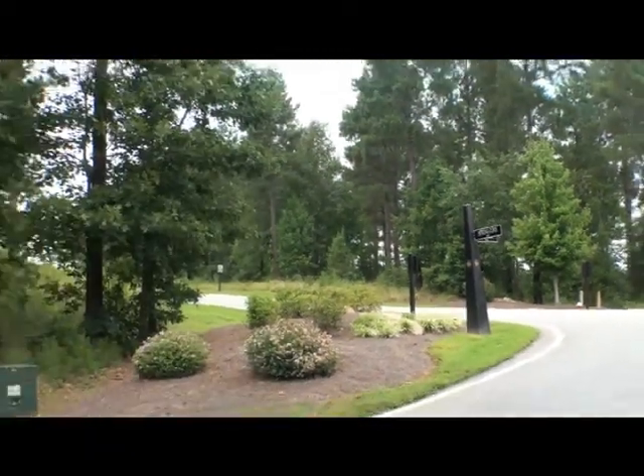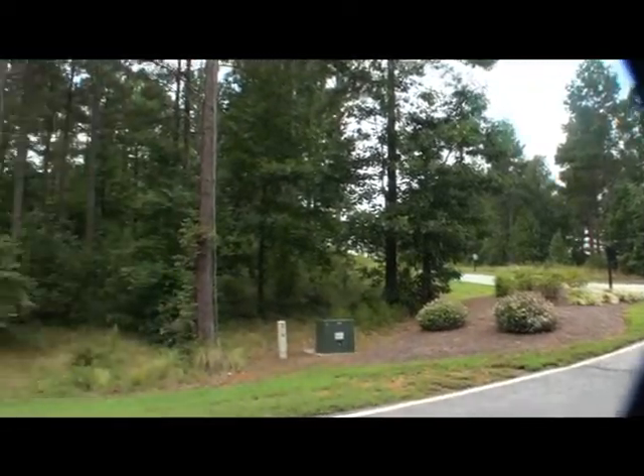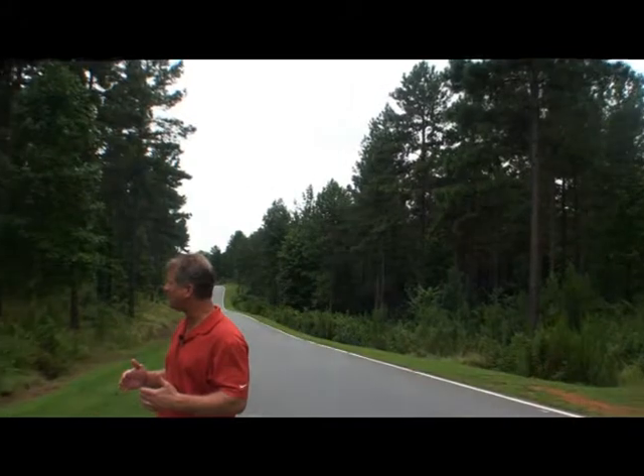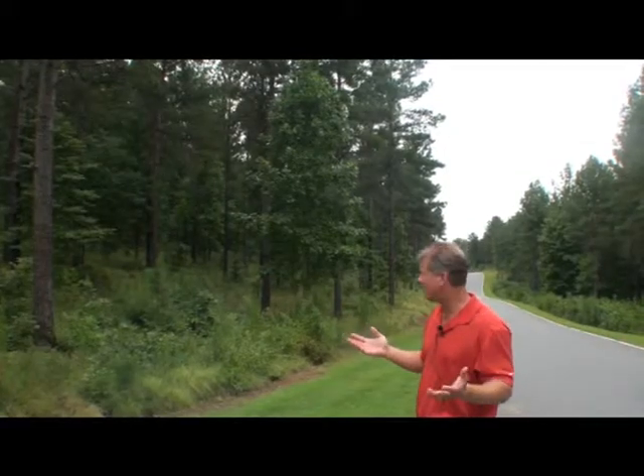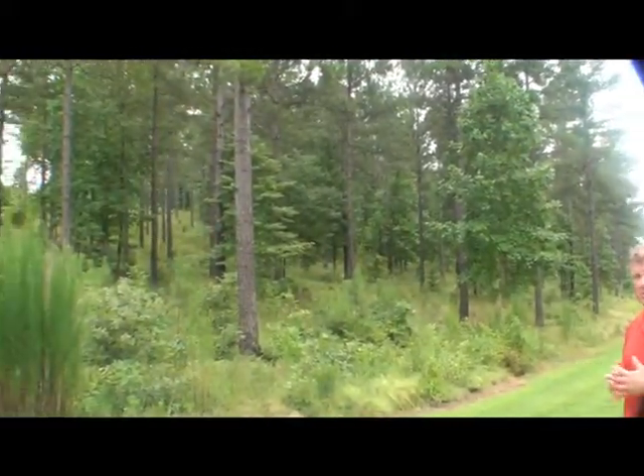The other thing I want to point out is Cliffs is going through their restructuring process. A golf membership can be bought at $35,000, so if you think about it, at this lot price and the golf membership, you're talking about around $70,000. You could buy the property and also have a golf membership in the Cliffs.